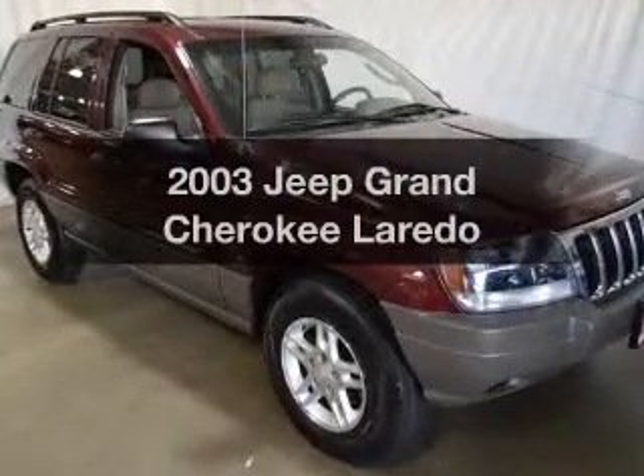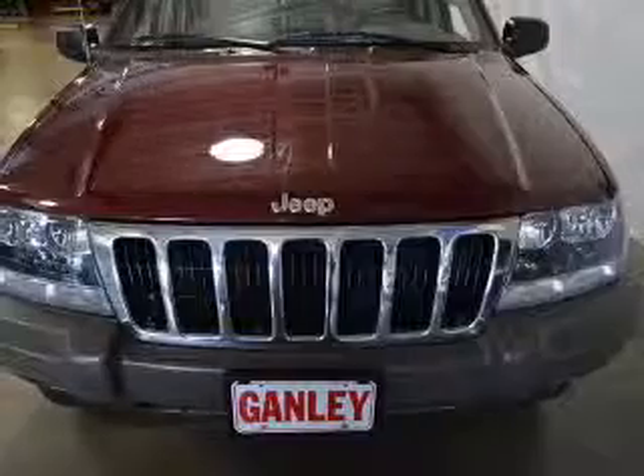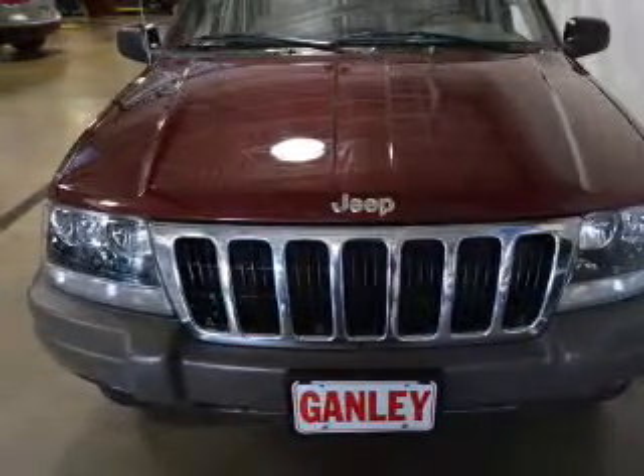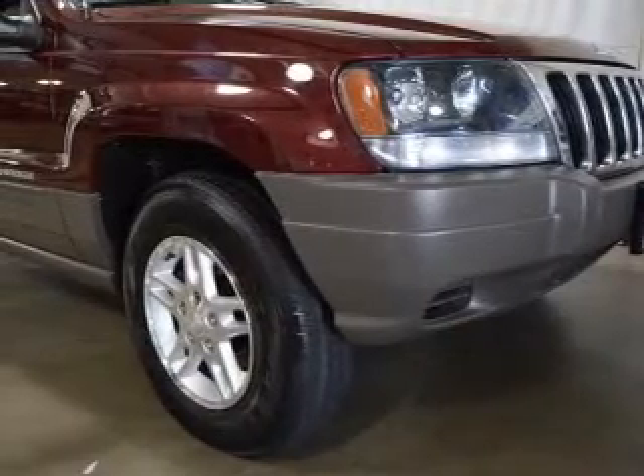Get noticed in this 2003 Jeep Grand Cherokee. If you're looking for an automobile with great attributes, look no further. The powertrain includes four-wheel drive with a solid six-cylinder engine driven by an automatic transmission.